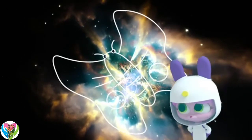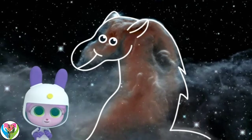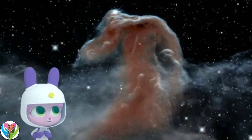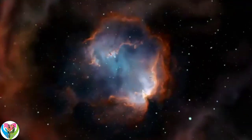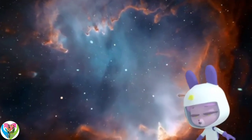This is called the Crab Nebula. Oh, is it called crab because it looks like a crab? It is! Looks more like a butterfly to me. And that one's like a horse's head. That's its name — Horsehead Nebula. Star nebulae are made up of gigantic clouds of dust and gas.